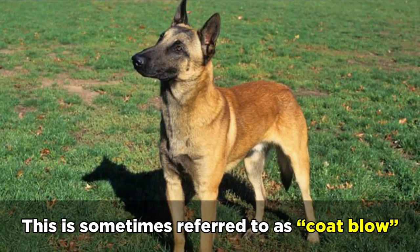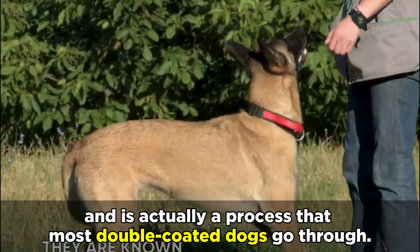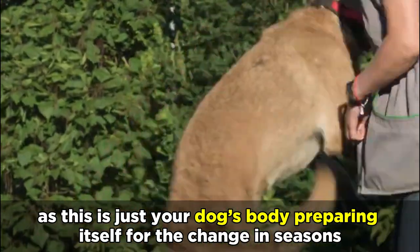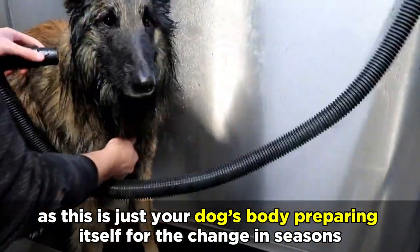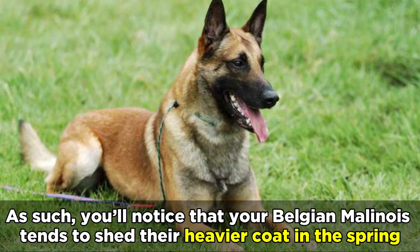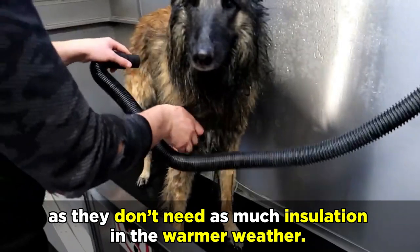This is sometimes referred to as coat blow, and is actually a process that most double coated dogs go through. It's nothing to be overly concerned about, as this is just your dog's body preparing itself for the change in seasons. As such, you'll notice that your Belgian Malinois tends to shed their heavier coat in the spring, as they don't need as much insulation in the warmer weather.